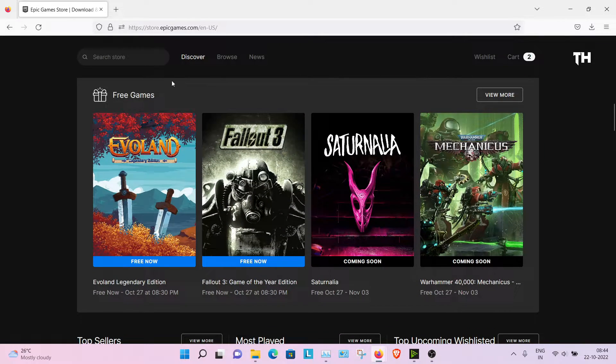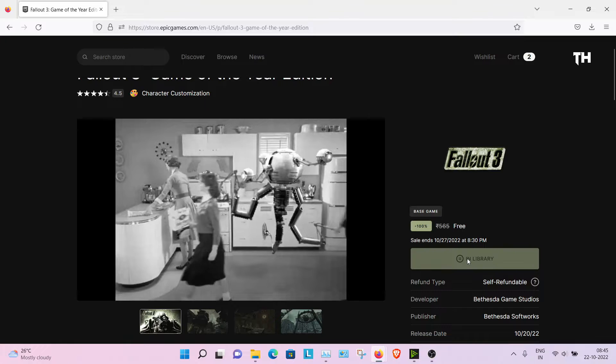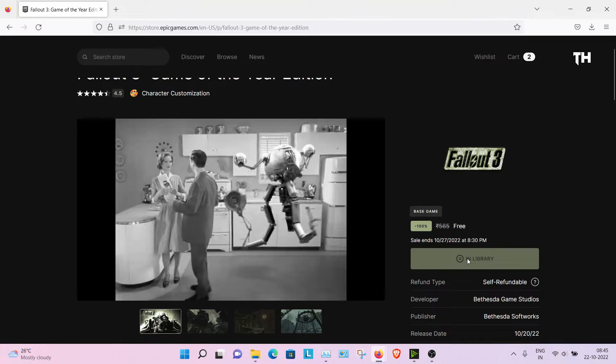Here you will see a banner for Free Games — select Fallout 3 and click Free Now. Then add it to your library and you can start playing.